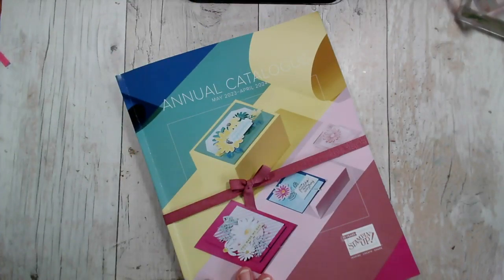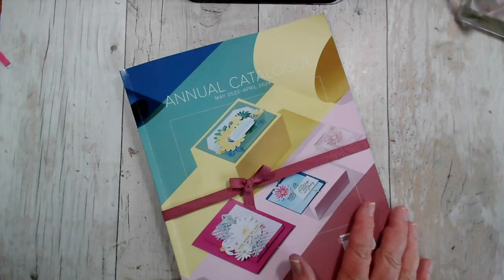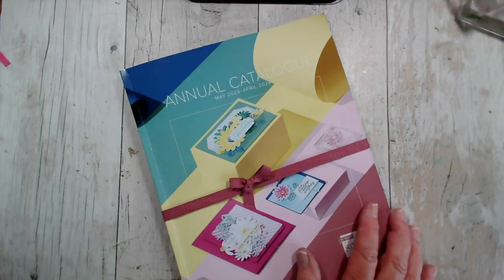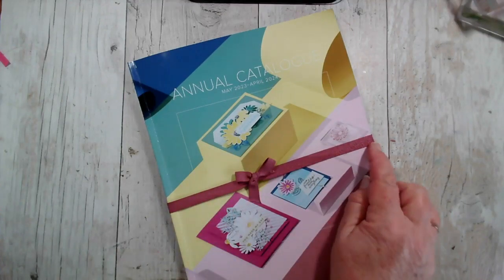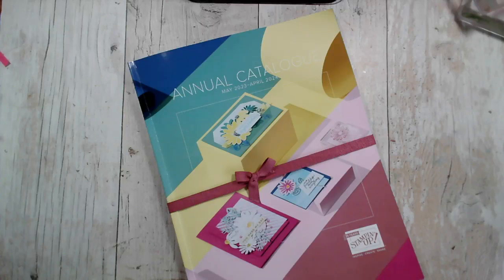I put a ribbon around the catalogue to stop me from opening it, because I'm not allowed to show you the contents online until it goes live in May. It's so tempting just to flick through or have a look, so I put a ribbon and a little bit of tape to stop me doing that without thinking. But I can show you some of the new products.